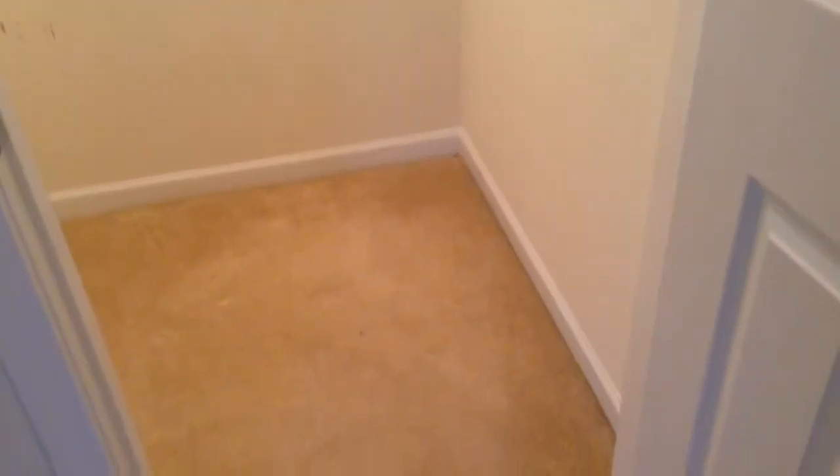Here is our third bedroom. It's got plenty of space, and this third bedroom also features a walk-in closet.